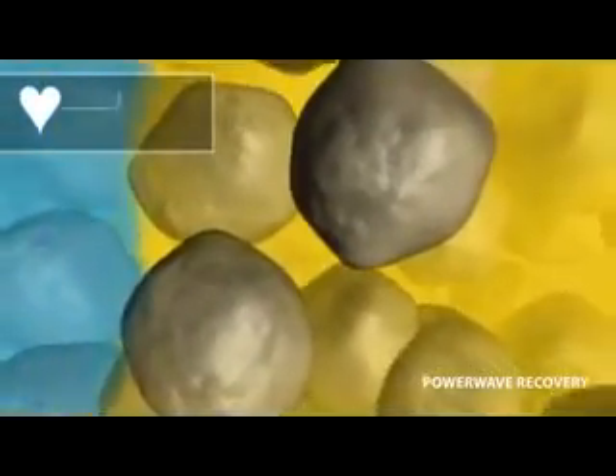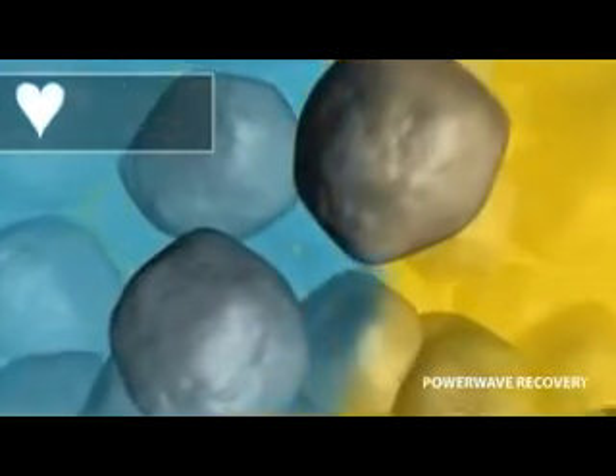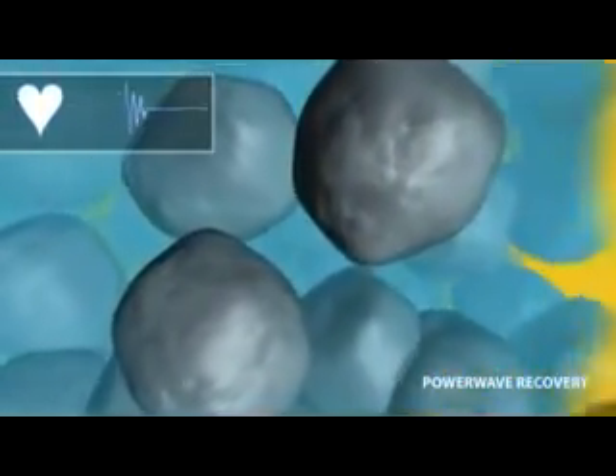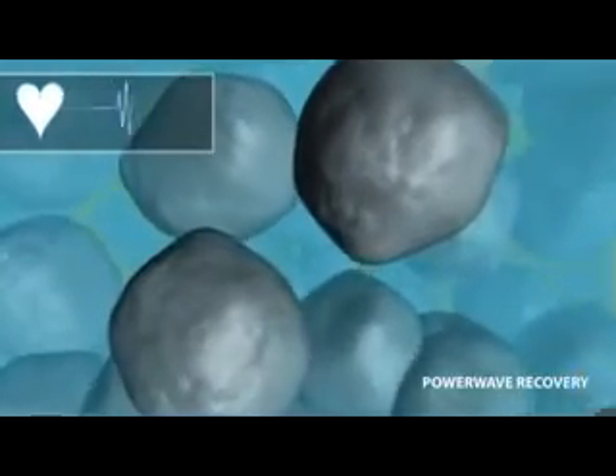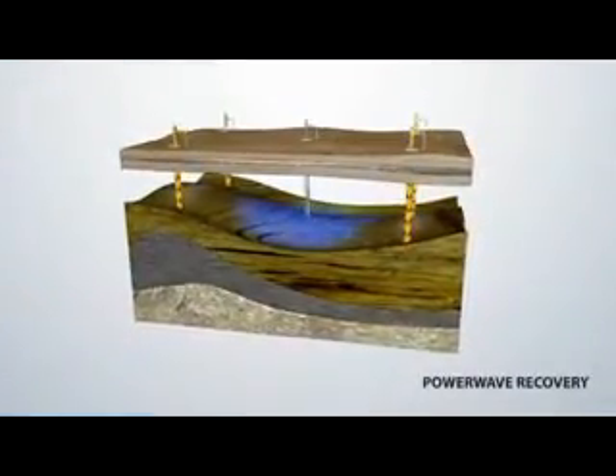The whole system works much like a heartbeat. As the heart expands and contracts, it forces a uniform supply of blood through the blood vessels. In the same way, the PowerWave pulse forces water continuously through the pores of the rock. In turn, the water pushes waves of oil toward the production well.